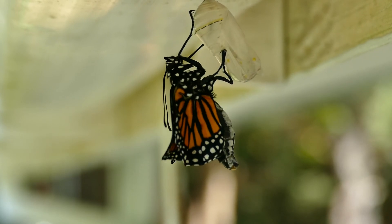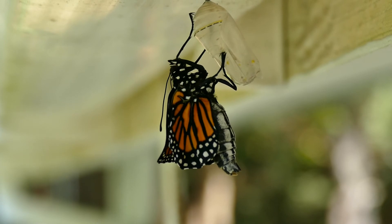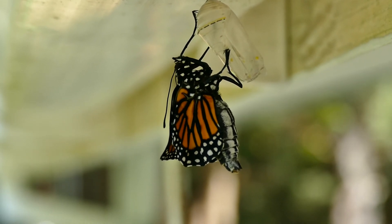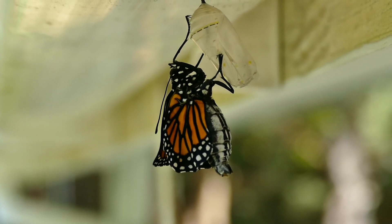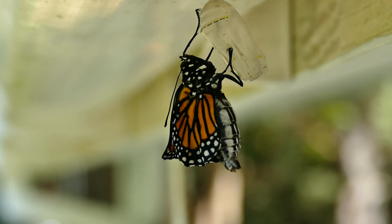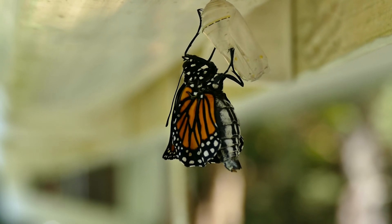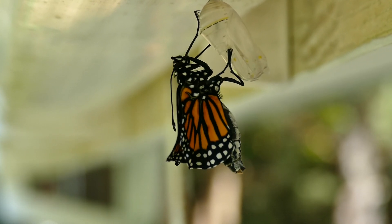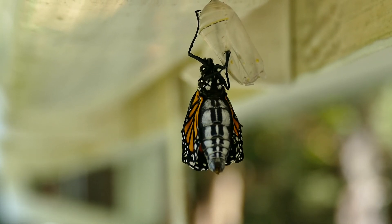I'm gonna cry when they all hatch — then it's gonna be a long winter before all this incredible summer wildlife comes back. In about three hours he'll fly off into his new life as a butterfly, after hanging here and filling up his wings.